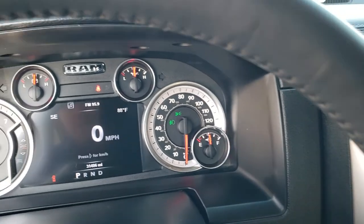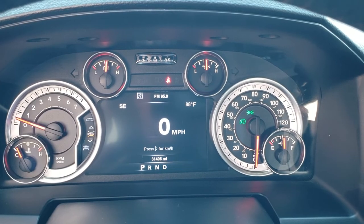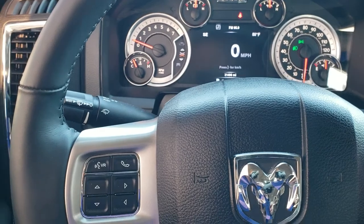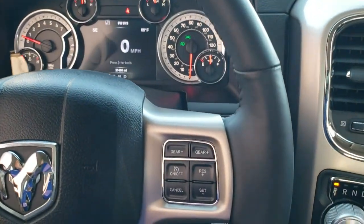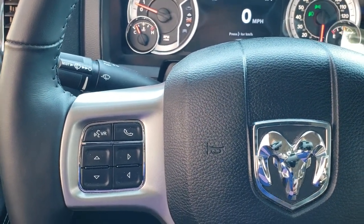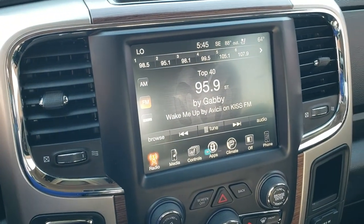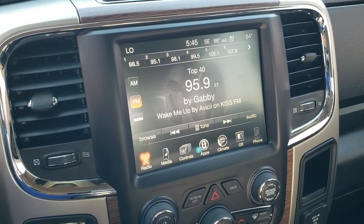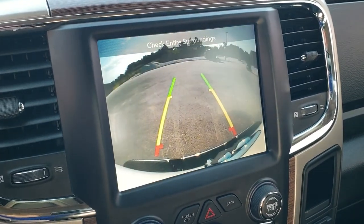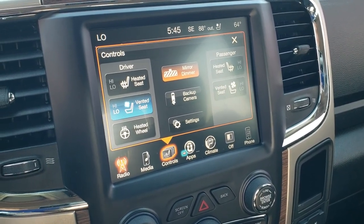As we hop inside, you can see this one has 31,406 miles. You get a digital speedometer, outside temp, and compass display. It comes with the leather-wrapped heated steering wheel, cruise controls on the right, Bluetooth and information center controls on the left, and audio controls on the back of the steering wheel. This one comes with the 8.4 UConnect radio — AM, FM, and Sirius XM radio capabilities. This is also where your backup camera will show up. You have heated and cooled seat controls, as well as heated steering wheel and backup camera controls there.